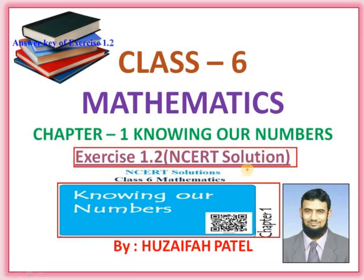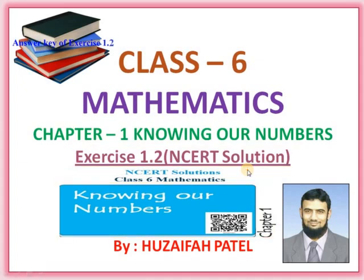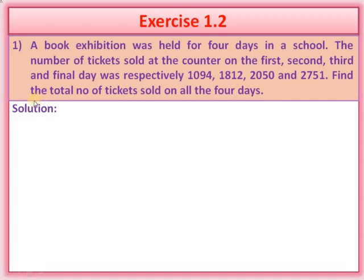So my dear students, are you ready? Question number one: a book exhibition was held for four days in a school. The number of tickets sold at the counter on the first, second, third and final day was respectively 1094, 1812, 2050 and 2751. Find the total number of tickets sold on all the four days.